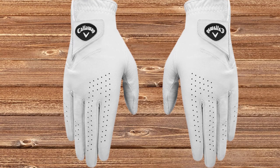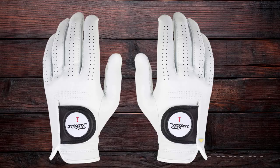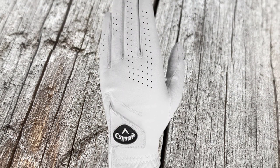Are you looking for the best golf gloves? In this video, we will break down the top three golf gloves. We have included links in the description for each product mentioned, so make sure you check those out to see which one is in your budget range.